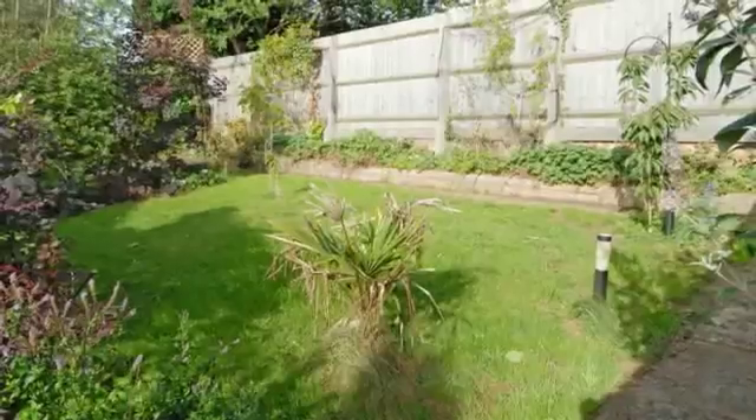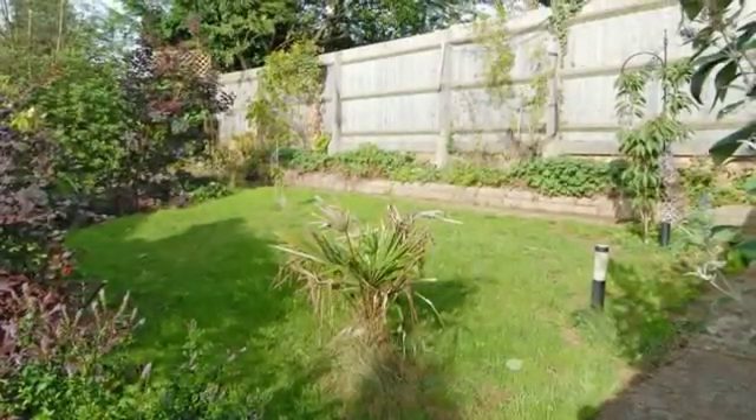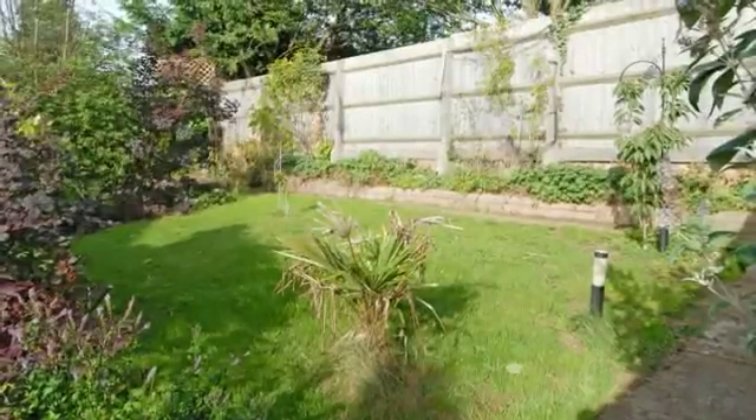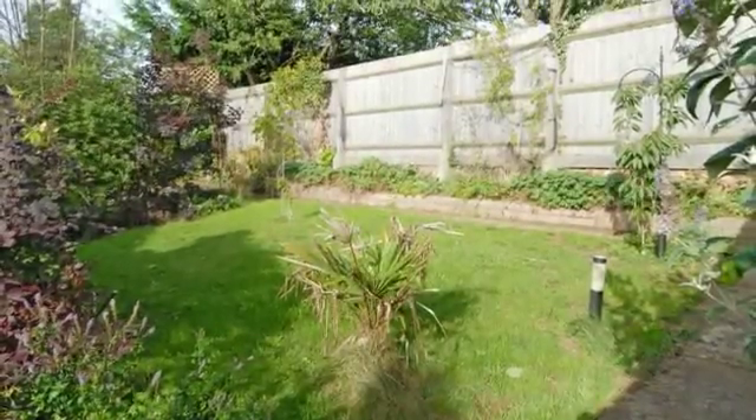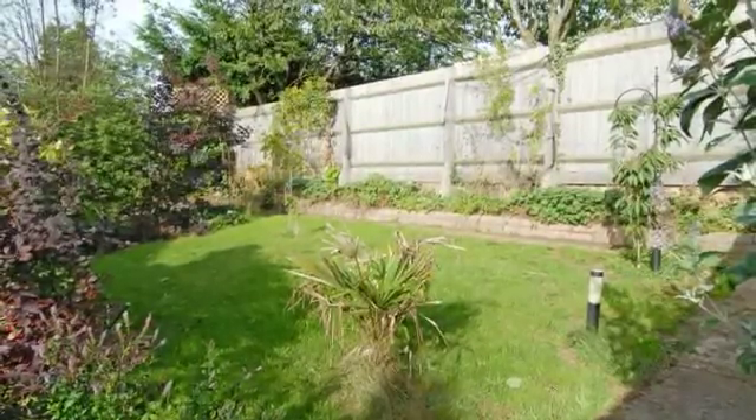To the side is a gated driveway with a single garage. To the rear garden there is a small area of lawn with borders and a paved seating area. To the front of the property there is a small garden with borders and parking for a further vehicle.